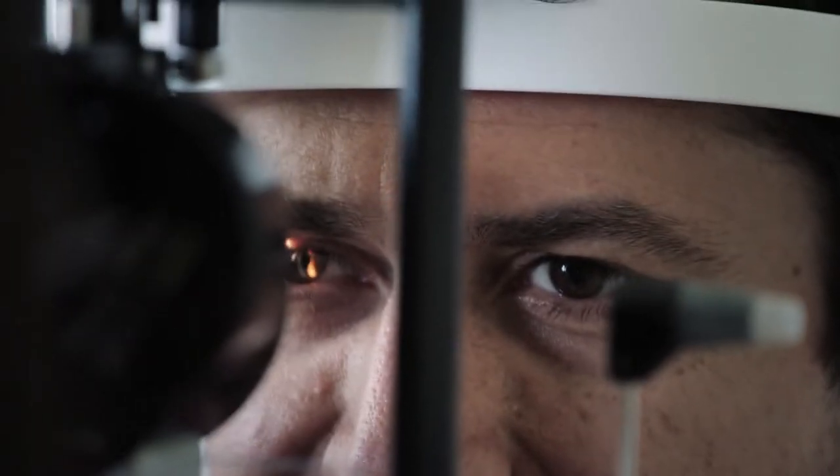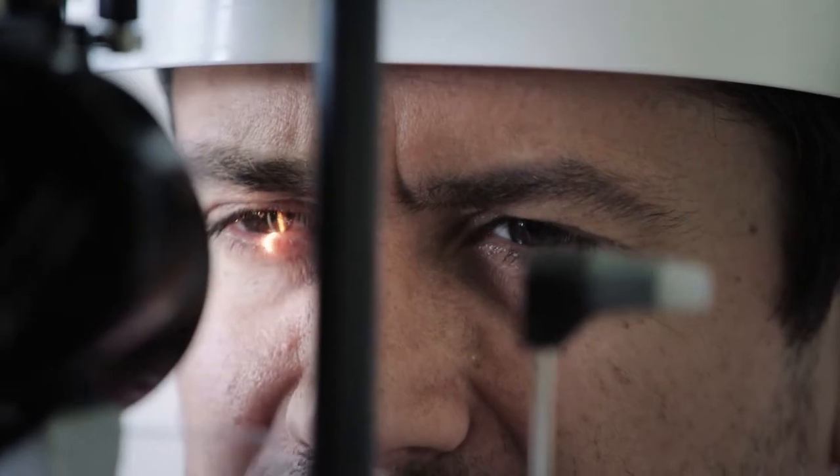The easiest way to detect a cataract is to come to the eye doctor's office and to actually be examined with a slit lamp microscope.